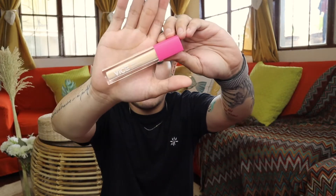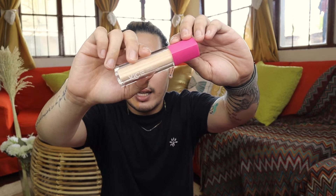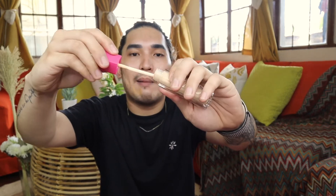This is priced at P245 each for 6.8ml or 0.23 fluid ounce. The packaging has an acrylic component, a pink cap, and white lettering for the brand, along with a doe foot applicator. For P245, you get a product that is paraben-free, cruelty-free, and vegan.